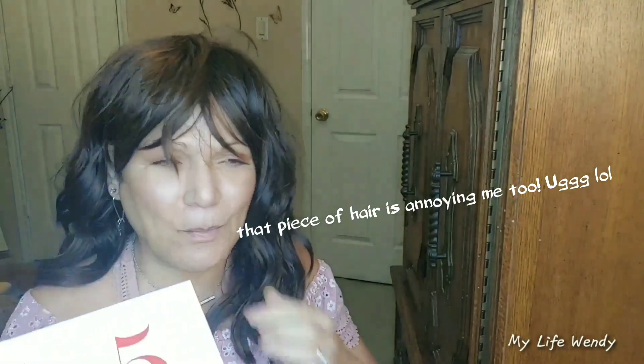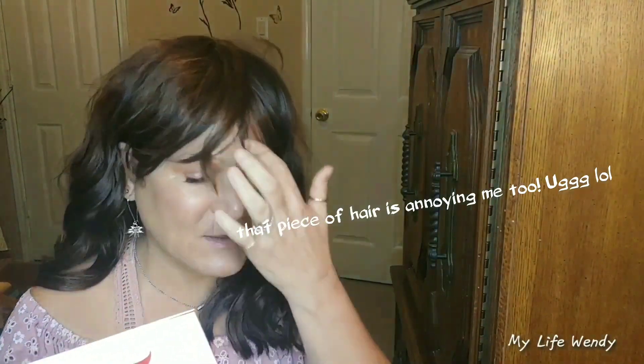Five for five. September is Beauty Heroes' five-year anniversary or birthday, and what they did is Jeannie gave us five of her favorite hero products in this box.